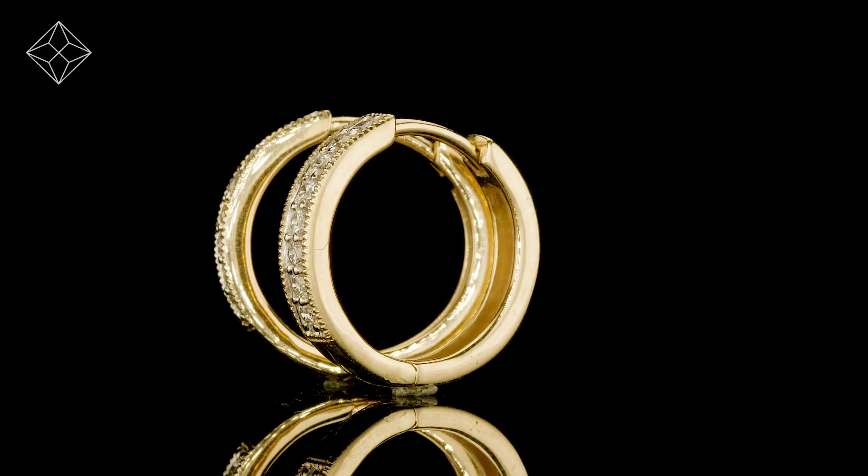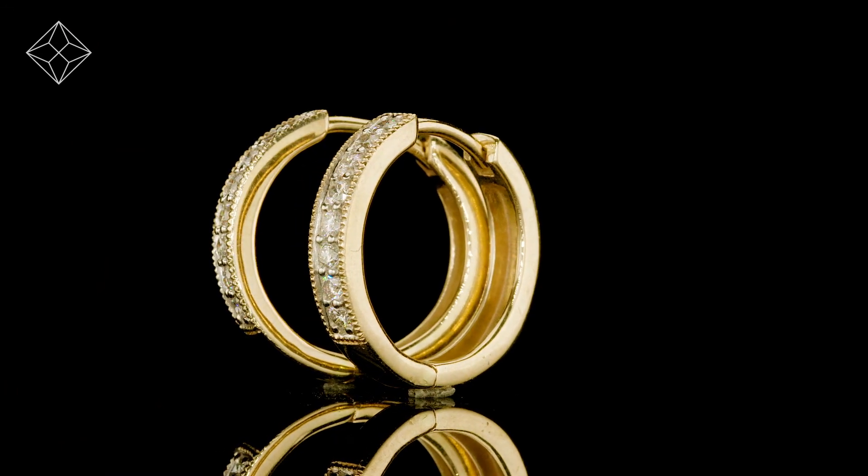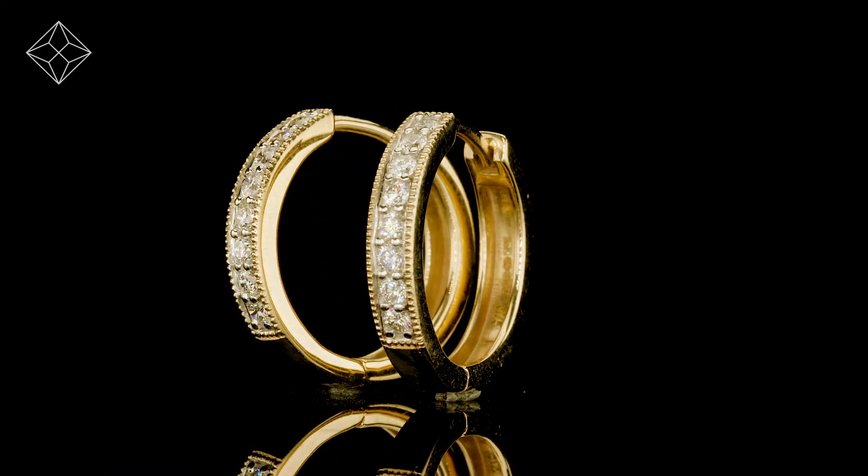We don't just sell jewelry, we make it! Each pair of earrings are handcrafted and hallmarked in the UK, fully backed by our 5-year guarantee and presented with an insurance certificate.